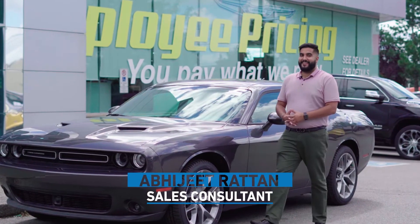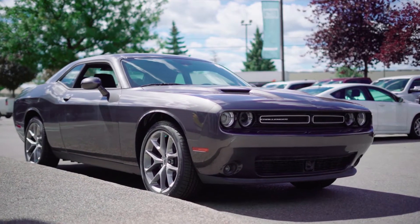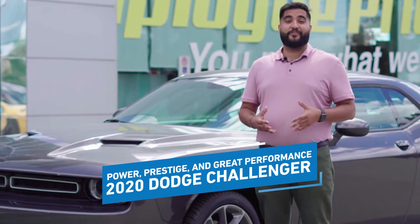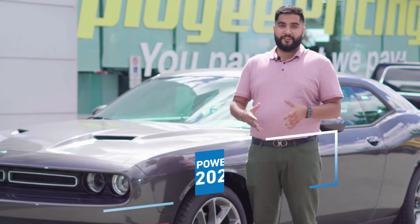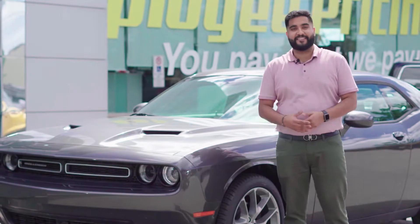Hi, my name is Abhijit Rutan and today we're going to be looking over the 2020 Dodge Challenger S60 Plus. When it comes to power, prestige, and great performance, the Dodge Challenger definitely rings a bell. Here at Brampton Chrysler, we'd love to prove to you what an amazing vehicle this Dodge Challenger really is.